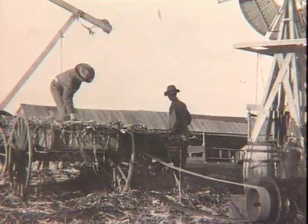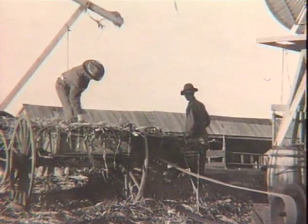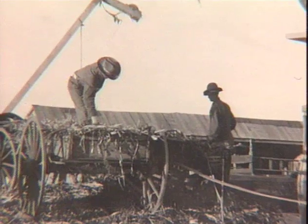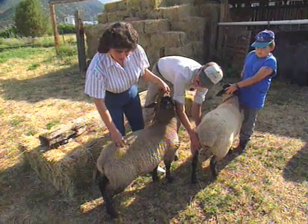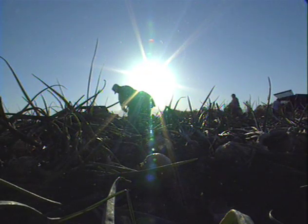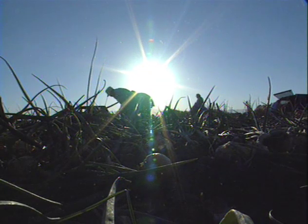Farming has been an important part of New Mexico's culture since before it became a state in 1912. The fertile soil, temperate climate, and family tradition — all of these factors make New Mexico an attractive place for vegetable cultivation.